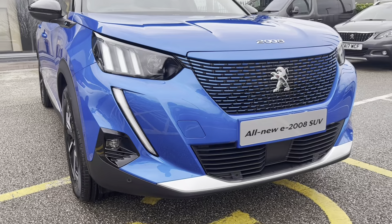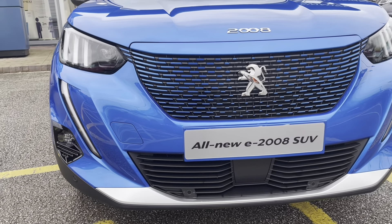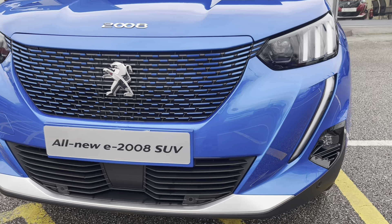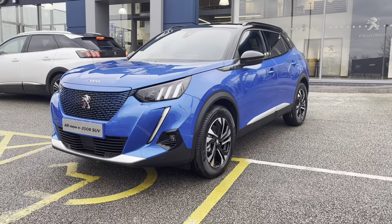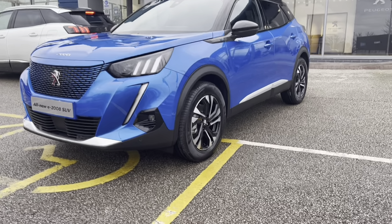As we move towards the bonnet of this vehicle, we can see the full LED headlights with a smart beam assist as well as the LED daytime running lights in the extended 3-claw layout. This car also features the vertigo blue grille, which is a beautiful feature of the new 2008 models. This is an all-electric car, meaning no emissions and no vehicle tax, saving the environment as well as your pocket.